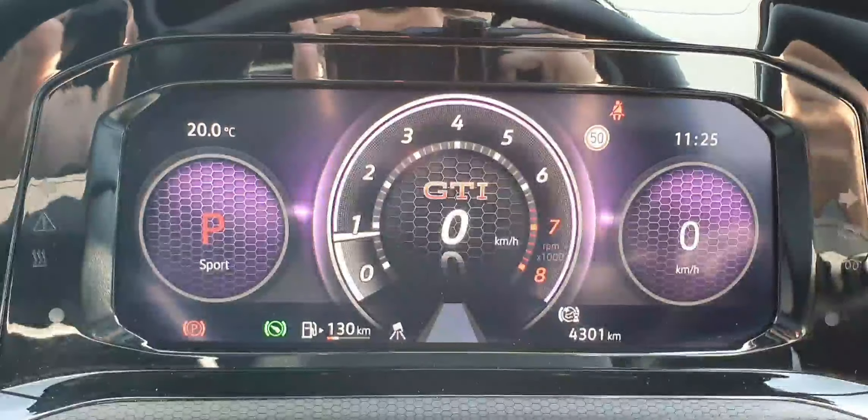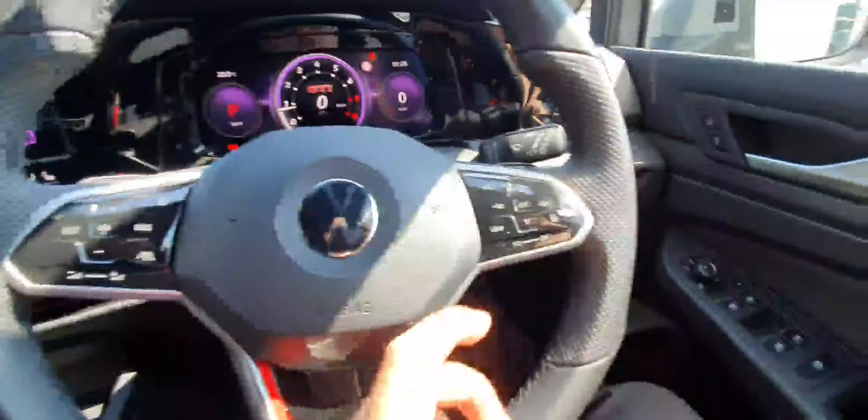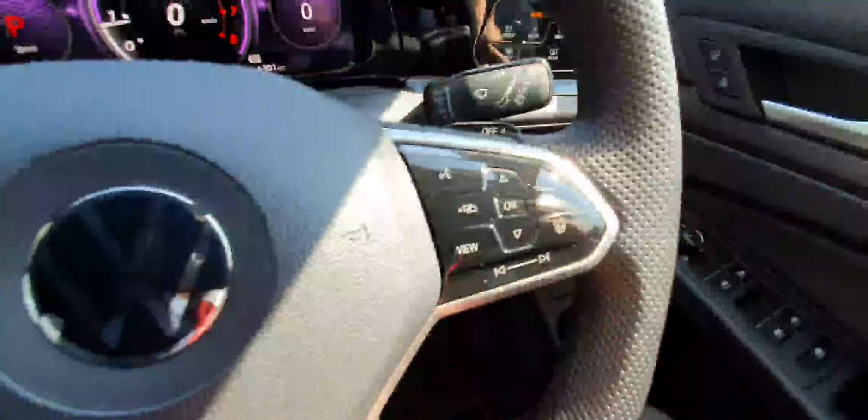This car only has 4,300 kilometres. The leather multifunctional steering wheel has red leather stitching from the sides and is also heated. You can see the cruise control settings on the left and screen settings on the right, with the GTI badge in the middle. We also have polished aluminium chrome pedals.